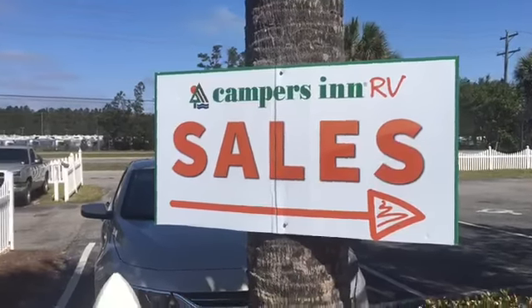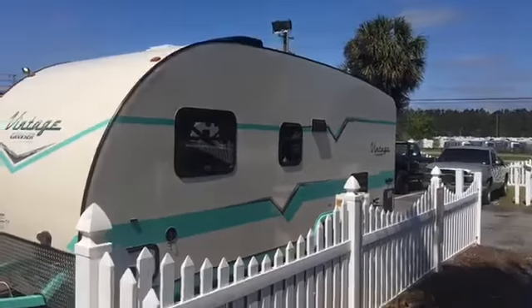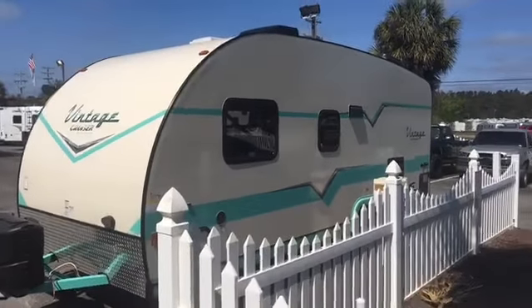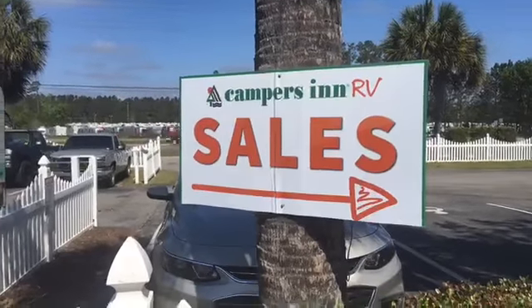Hey everybody, it's John DiPietro. I am in sunny, beautiful Myrtle Beach, South Carolina. And even though I'm 900 miles away from New England, I see that familiar Campers Inn RV sign.